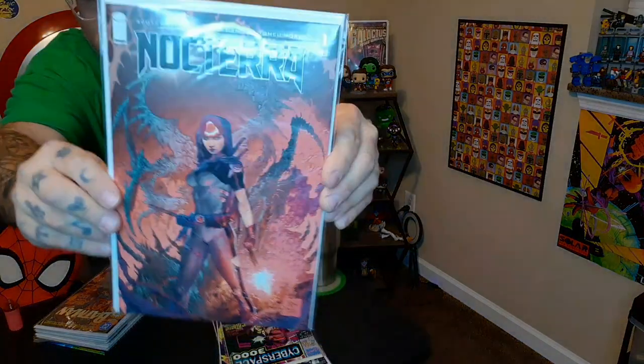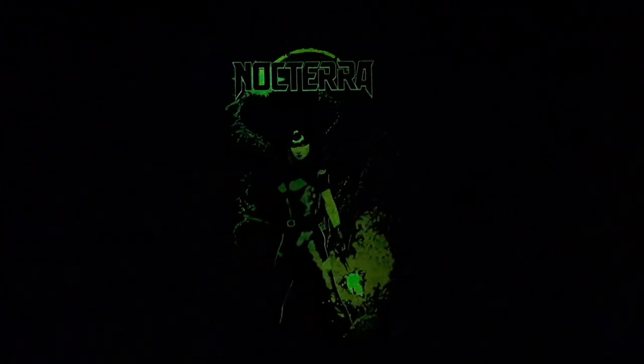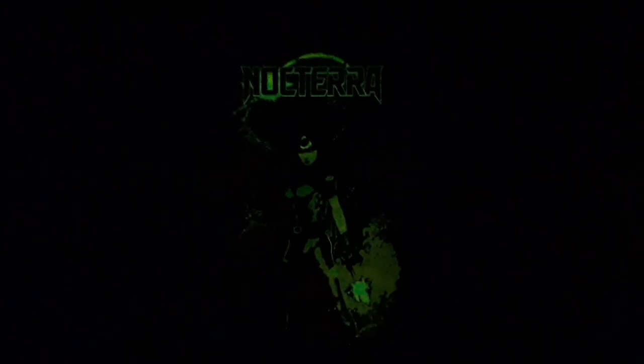Next up I have Noctera number one, the glow-in-the-dark cover. And this is what Noctera issue one looks like in the dark.